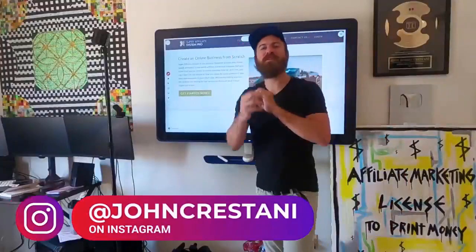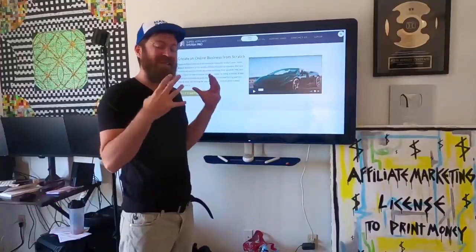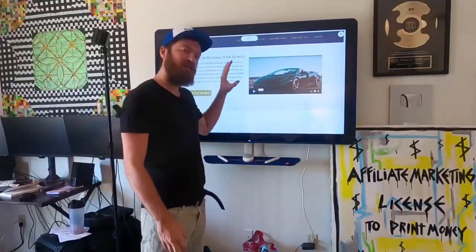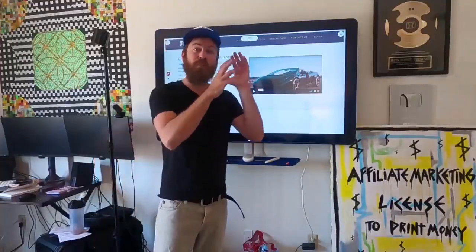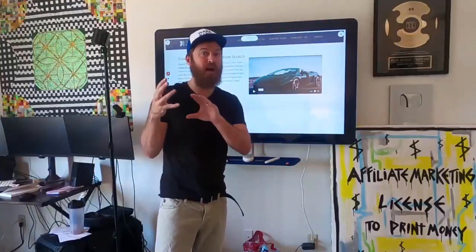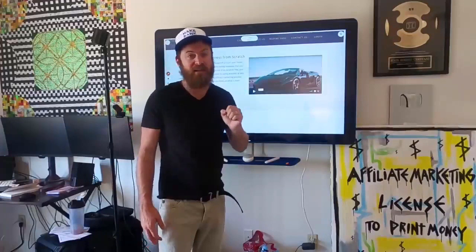Hey, John Crestani here. Super excited to bring you a great video today. I'm going to be going over the Super Affiliate System Pro course. We just released a complete update to my flagship training program called the Super Affiliate System, where I teach folks how to do affiliate marketing and also show folks how to do paid advertising to get traffic so you can scale your business very fast.